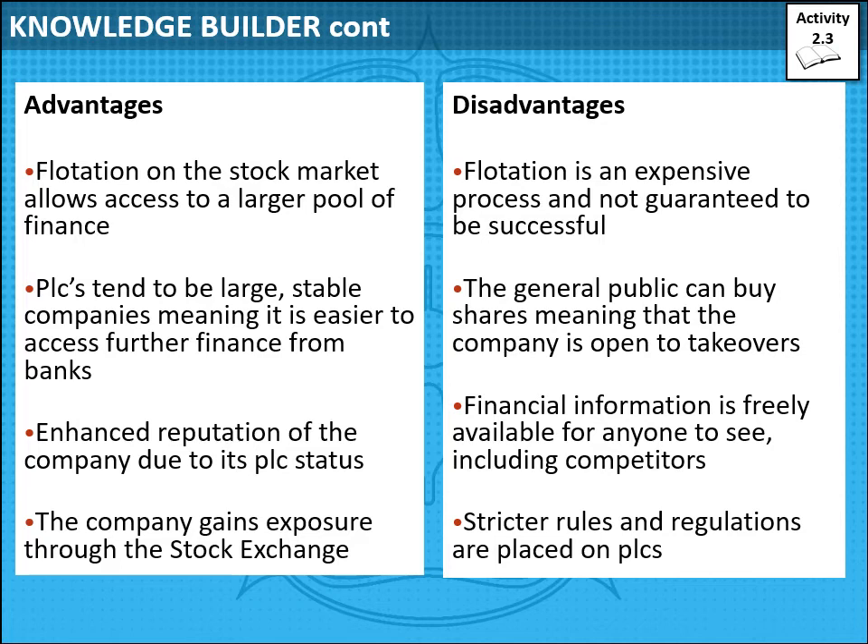The key disadvantage is that the general public can buy shares, making the business open to a takeover. Another business could gradually buy shares until they have a controlling influence — over 50% — and then take over the business. Financial information is also freely available, so anyone can find out Tesco's profits, how quickly they pay suppliers, and what debt they have. There are also rules and regulations that public limited companies must follow.